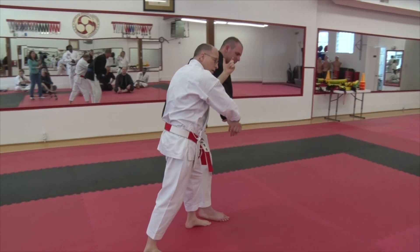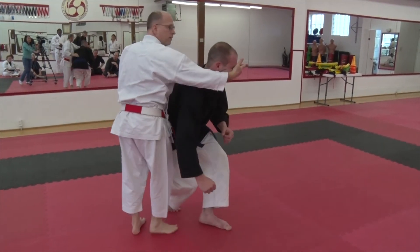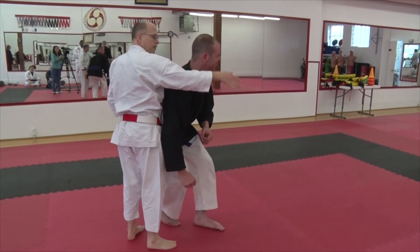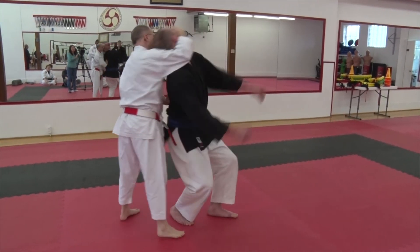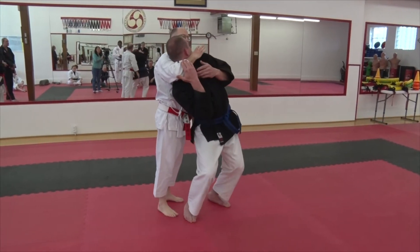And then you have your arm bar here. If you retract, I go with it and then I arm drag back. From here, right away, I've got position where I like to turn the chin right away.